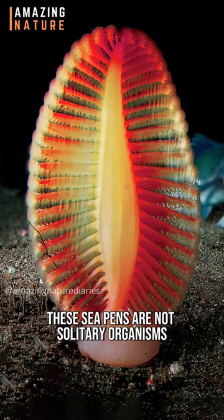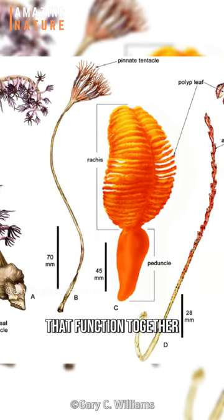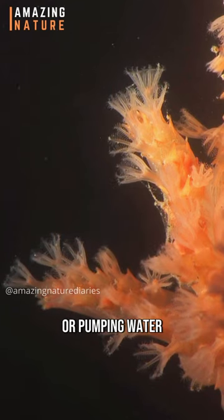Sea pens are not solitary organisms, but rather a collective of individuals that function together. Different parts have specialized functions, such as feeding, reproduction, or pumping water.